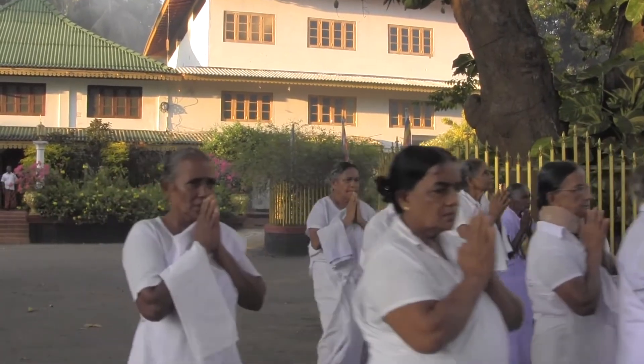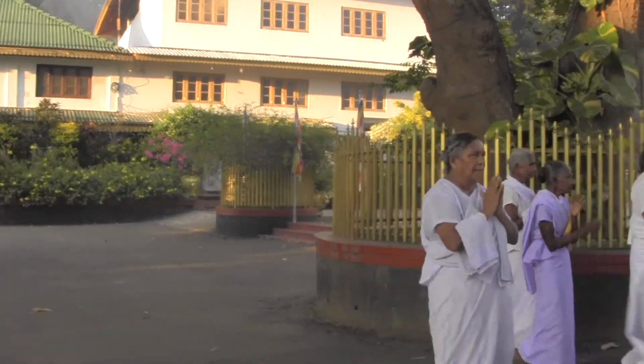This temple is pretty incredible. The temple is worth the visit. If you are in Dambulla, please drop by.